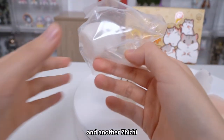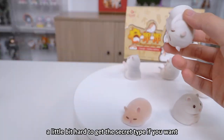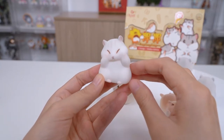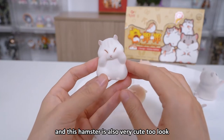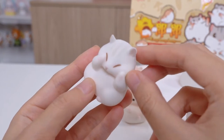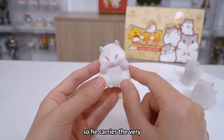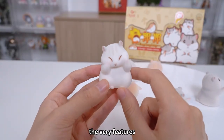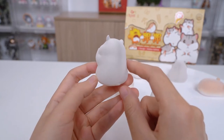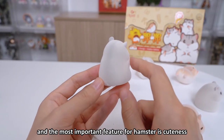This is the last box. Another Juju, the green one — not the secret edition, so it would be a little hard to get the secret type if you want. This hamster is also very cute. He is squeezing his cheeks, and you can even find three stripes over here. He really carries the very features of hamsters, and the most important feature for hamsters is cuteness.